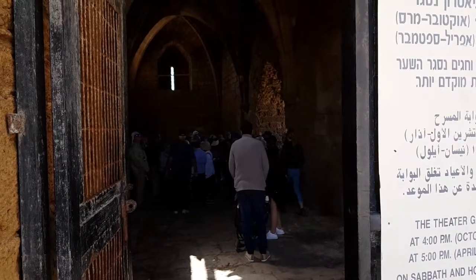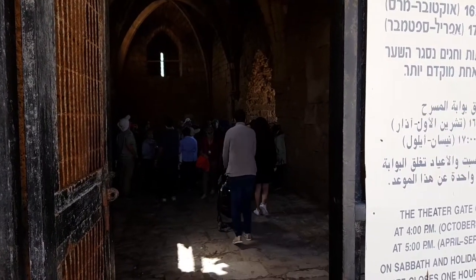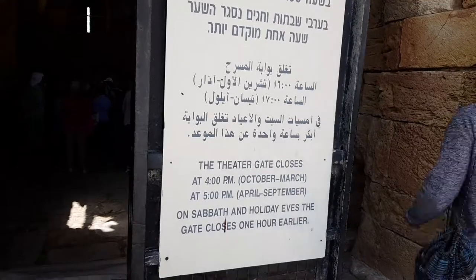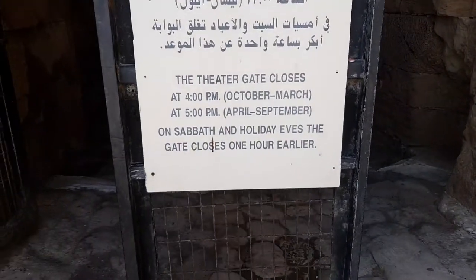Shalom you all. I am in Keisaria, Roman City, in Israel.